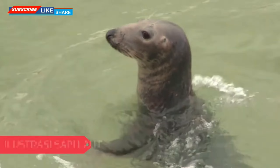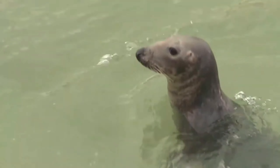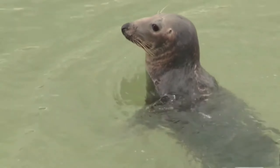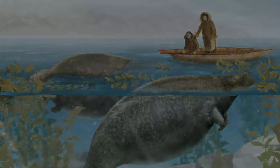Sea cows are mermaid-like in appearance, with large tails and very small skulls. Their bodies are brown, sometimes with white patches or lines, and they have small fins. They differ in that they have no teeth, only a plate of bone in their mouths used to crush seaweed for food.